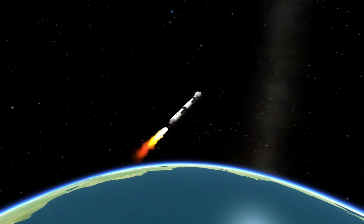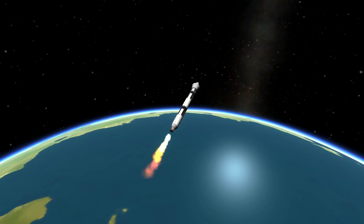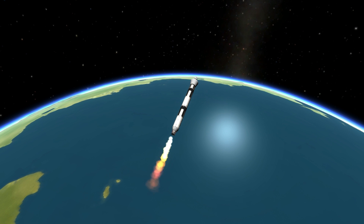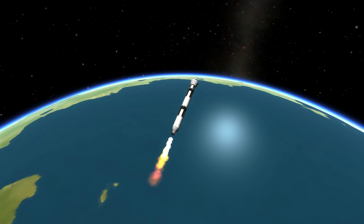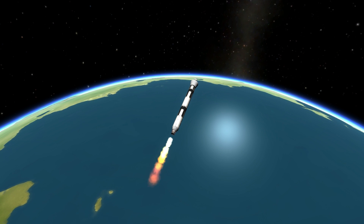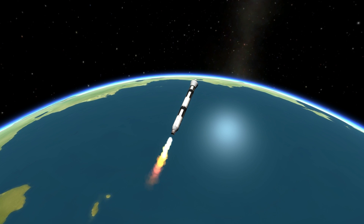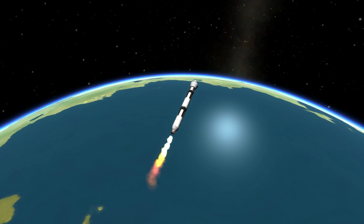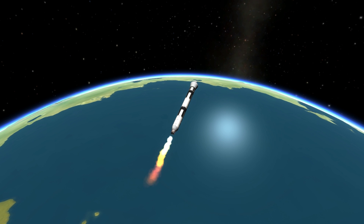Second stage chamber pressure is holding very, very steady — good steady state value. Altitude now 90.8 nautical miles. Downrange distance 423 nautical miles. Velocity 11,218 miles per hour. Noticeable decline now in the second stage chamber pressure, as we'd expect at this time of the flight. Passing 11 minutes.